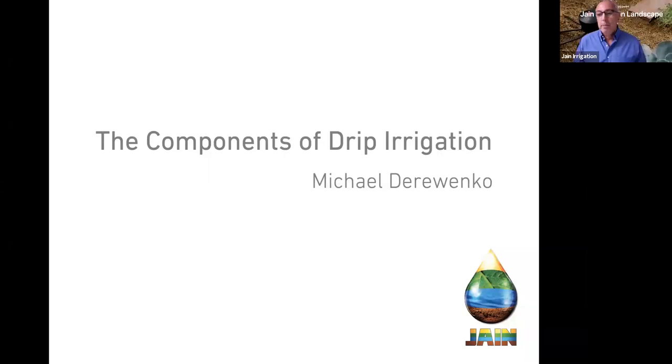Welcome everybody to Jain Irrigation's virtual lunch and learn. I'm Richard Restuccia, Vice President of Water Management Solutions for Jain.